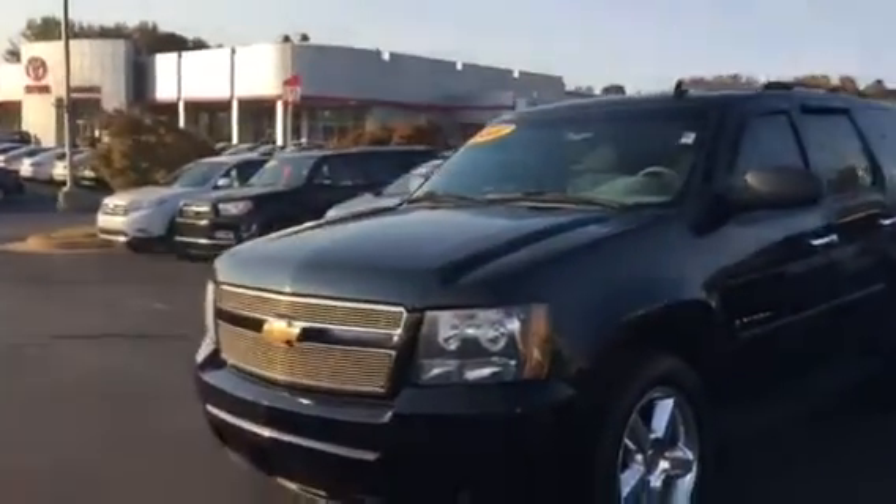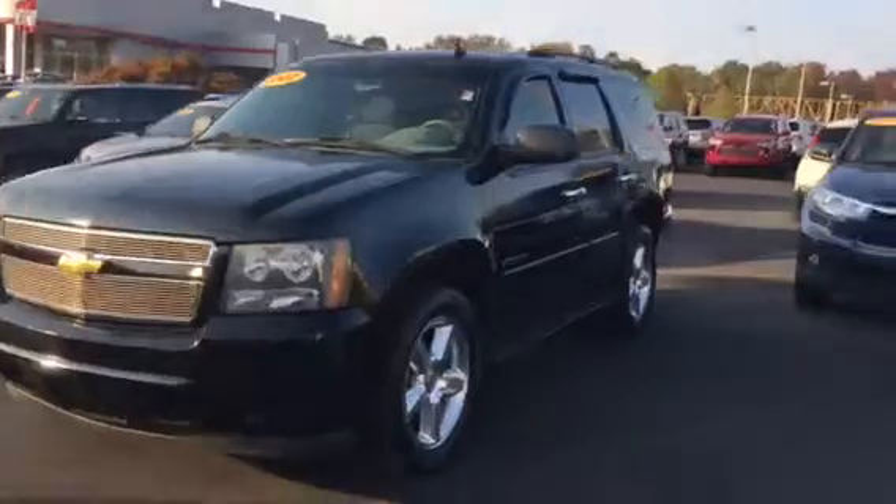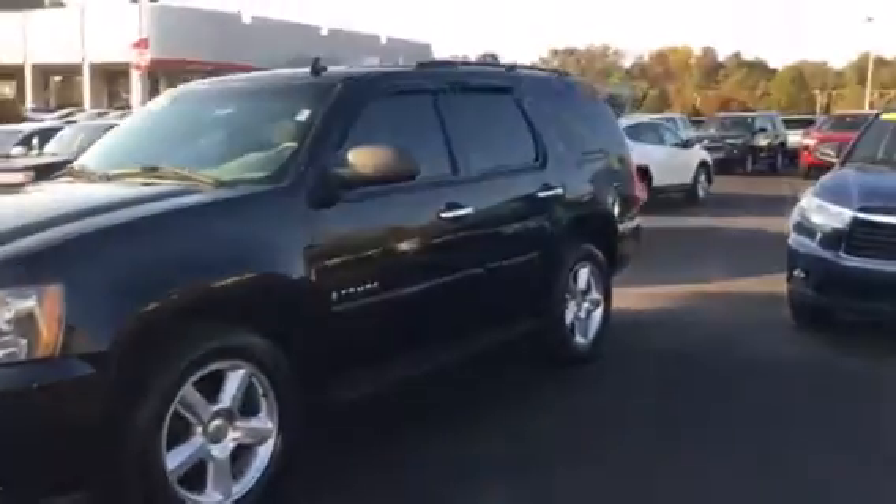2007, it's an LS. So it'll have the cloth seats and all. Got the nice Chevy rims on it, running boards, roof rack. It does have a third row seat and everything on it. Got a towing package.